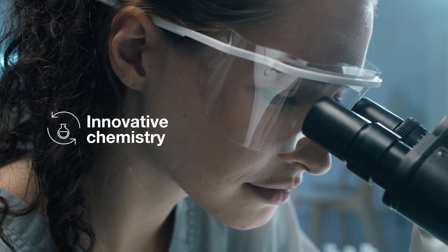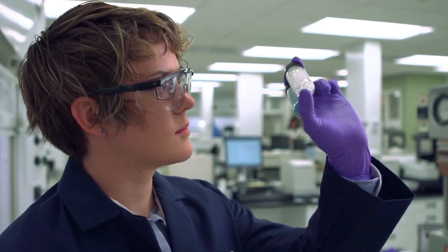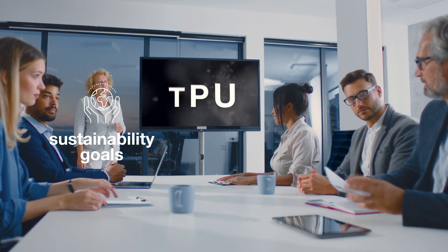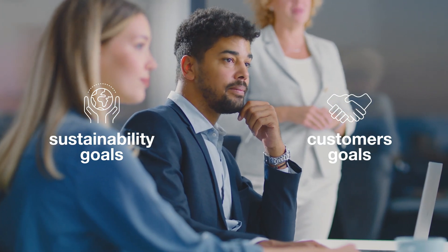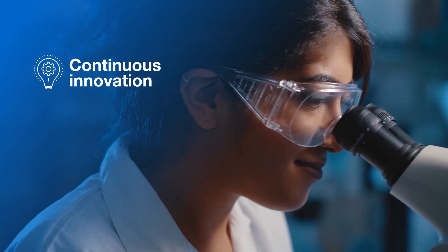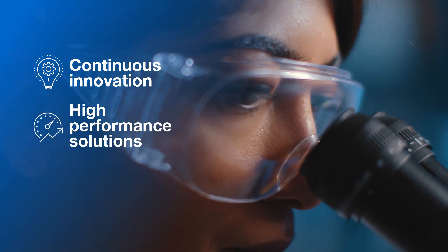Innovative chemistry is the foundation of Lubrizol's business. We engineer products that improve efficiencies and advance our commitment to sustainability goals and those of our customers. The continuous innovation in our R&D synthesis laboratories keeps a focus on sustainable, high-performance solutions.